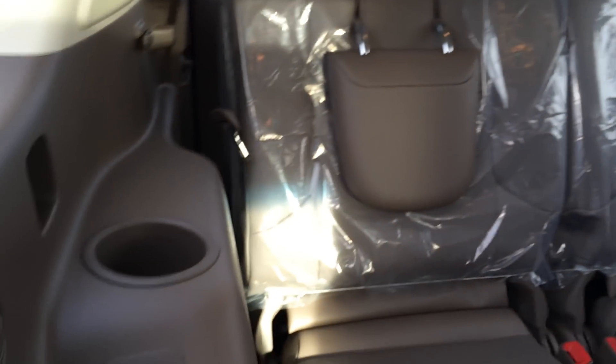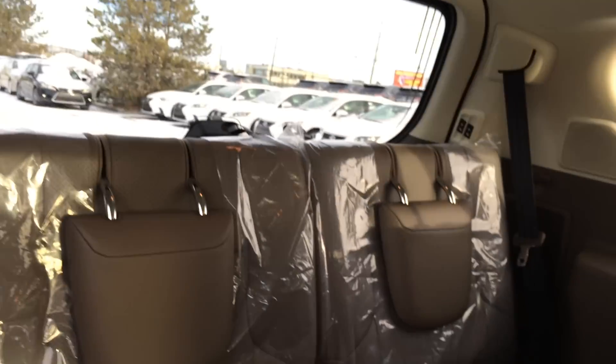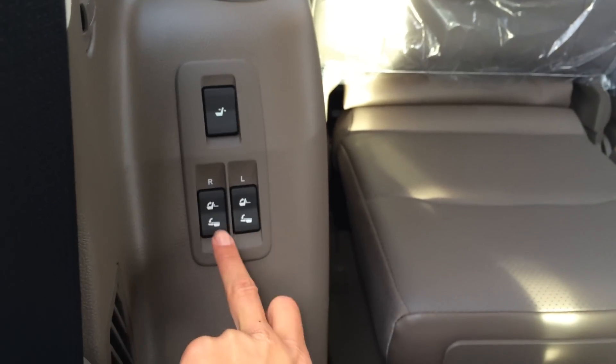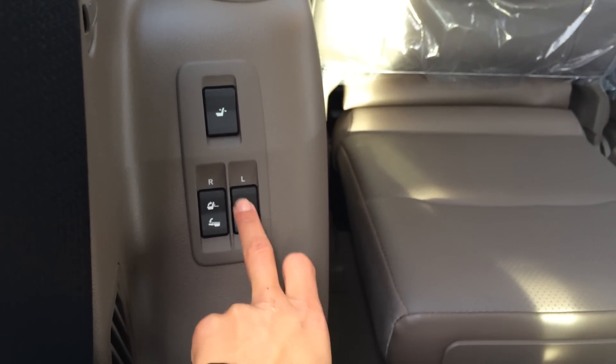Two bucket seats in the third row, they have their own armrests, cup holders, ventilation ducts, handles, headrests. On the left-hand side there's a button for recline and then to fold it flat down or to put it back up.